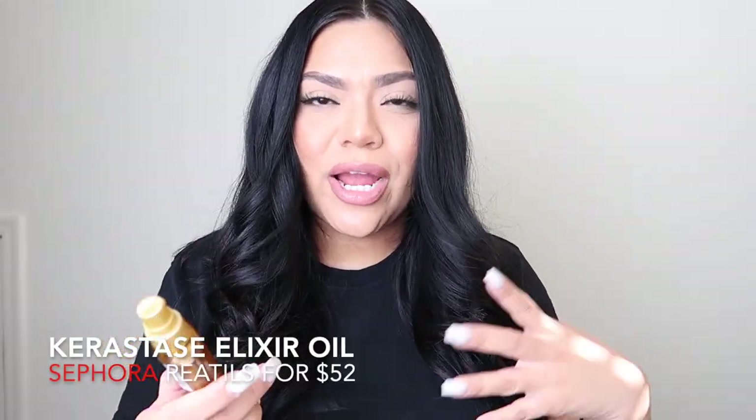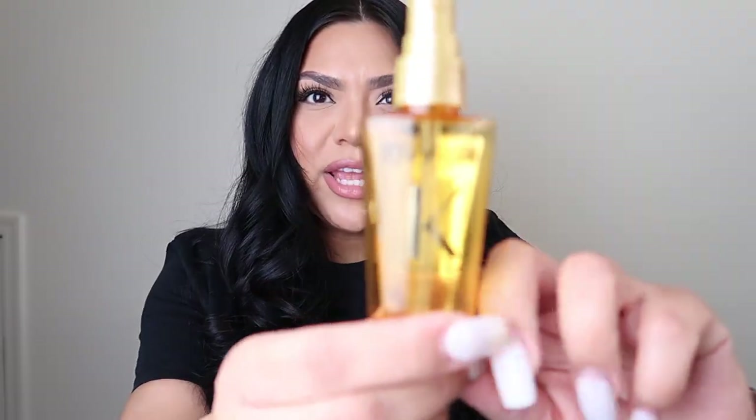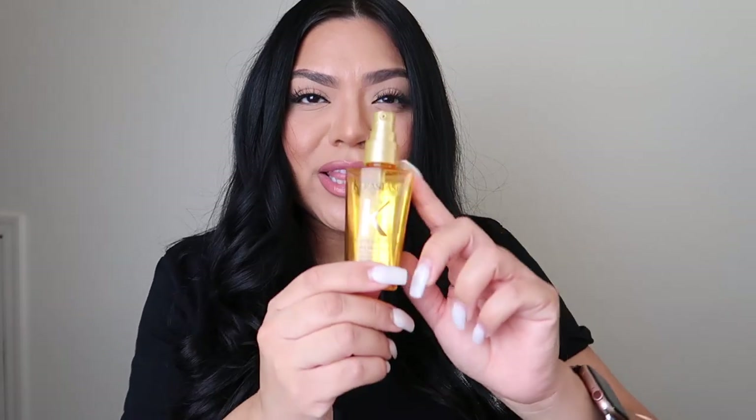Moving on to item number three, which is from the brand Kerastase — a hair elixir oil. I just love the shine it gives my hair. I use it as soon as I get out of the shower, rubbing it through my ends and all over my hair, just avoiding the root so my scalp doesn't get too oily. You can get this at Sephora. I always get the travel size but I think I need to get the full size. I even put it on my daughter — it smells amazing and it's just so good for your hair.